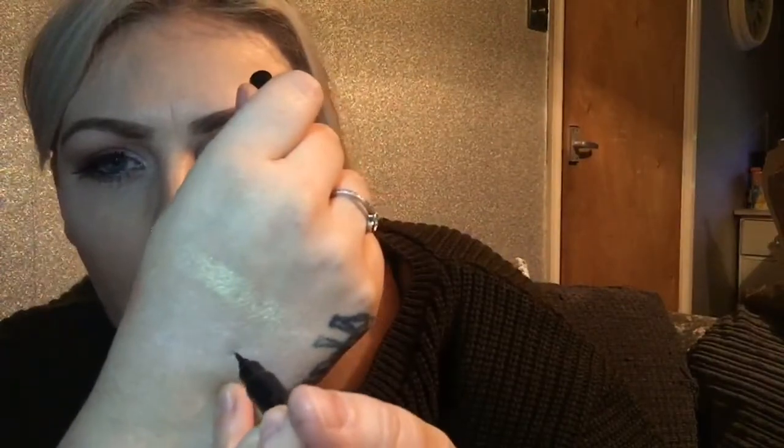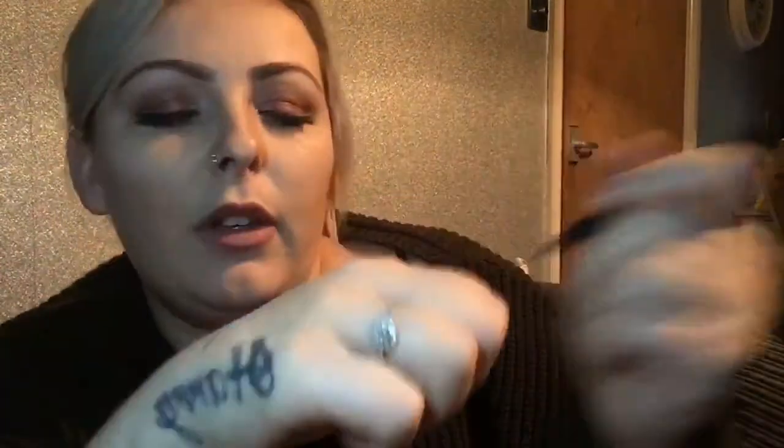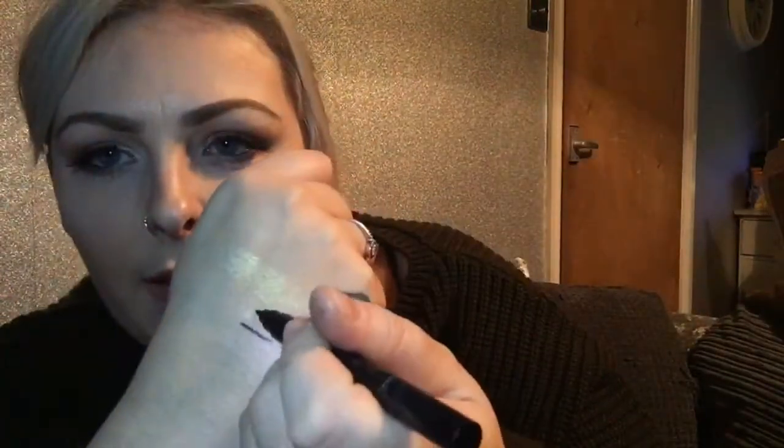I bought a Revolution Double Eyeliner — I really like this. It's got a thin end and a thick end. It comes out first time every time and that was £3.